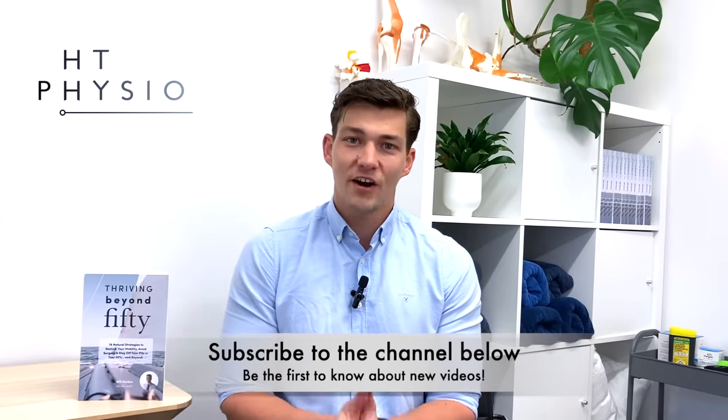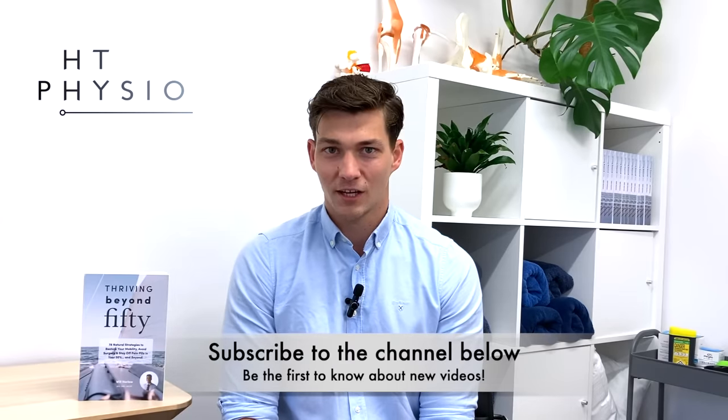Before we dive into the content, if you haven't already please hit like on the video and subscribe to the channel, because then you'll be the first to hear about our new videos when they come out and we've got loads in store to help people improve their walking and mobility. If you're finding these videos useful, please consider sharing this channel with a friend or family member — all of our growth comes from people sharing it. Thank you so much for considering that.